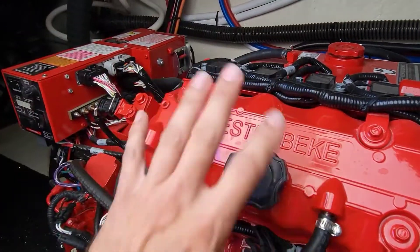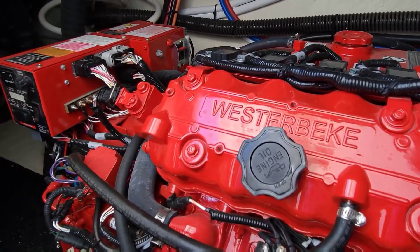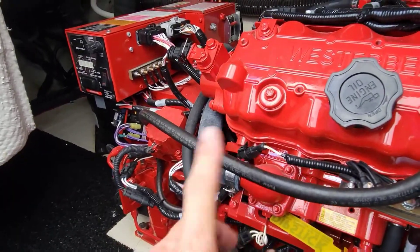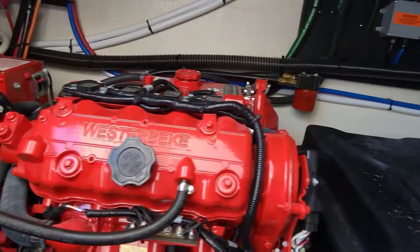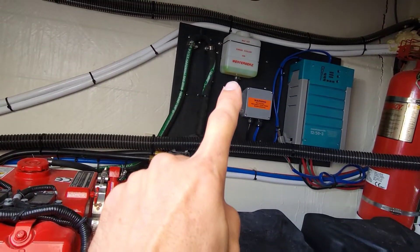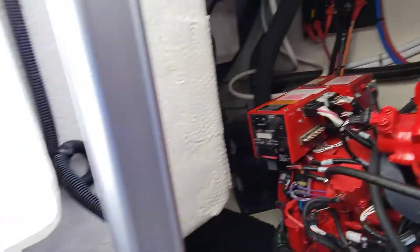Alright, so here's our Westerbeke. I'll explain what I know about this as we go along with the service. I do fuel filters, oil change, water pump, and we'll test run it. Make sure everything is good. Check all our fluids - looks like we gotta put a little bit of antifreeze in it. Let's grab some parts and get started.